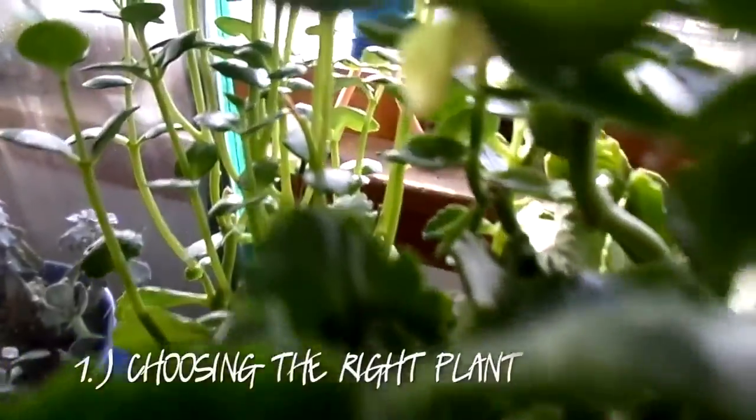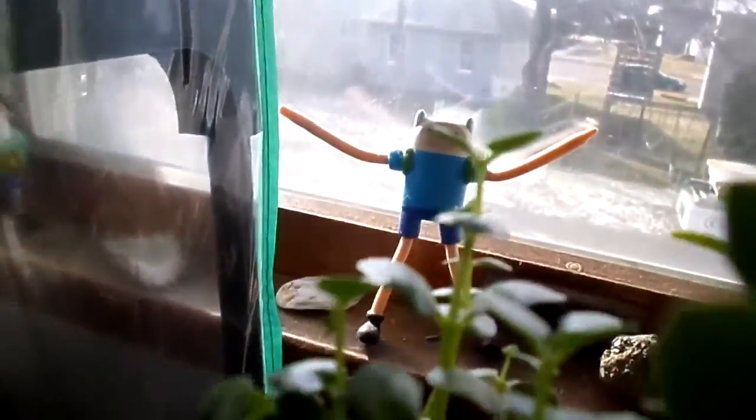I'm going to be giving you guys five major tips — major things to consider when you're looking to get into houseplants. The first one would be choosing your plant and choosing the right plant for whatever your life schedule is. Whatever you're trying to introduce to your lifestyle, you're going to need to consider, like any living thing you bring into your space, how you're going to be able to care for it.